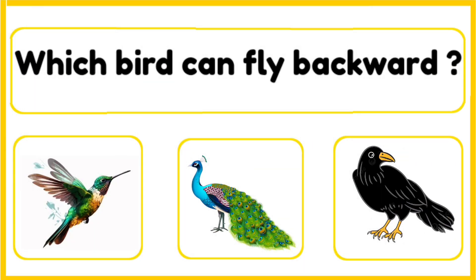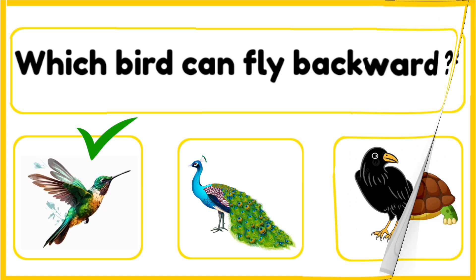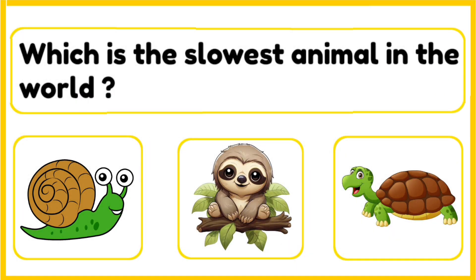Which bird can fly backward — hummingbird, peacock, or a crow? The correct answer is hummingbird. The hummingbird is the only bird that can fly backwards, forward, and even hover in the air. It flaps its wings very fast, up to 80 times per second.